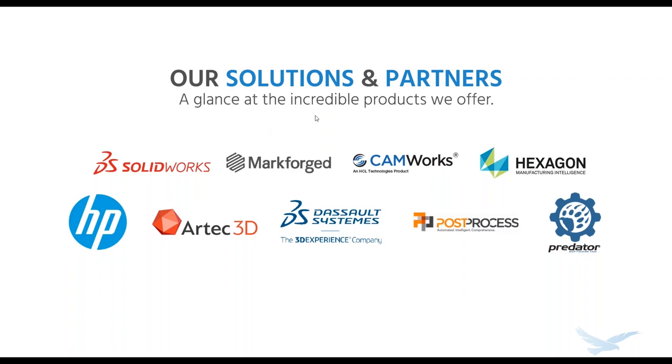In addition to products and services, we partner with the leading providers of engineering, manufacturing, and 3D printing solutions. That's a quick overview on Hawkridge — now let's get to our topic today with Liz from HP.